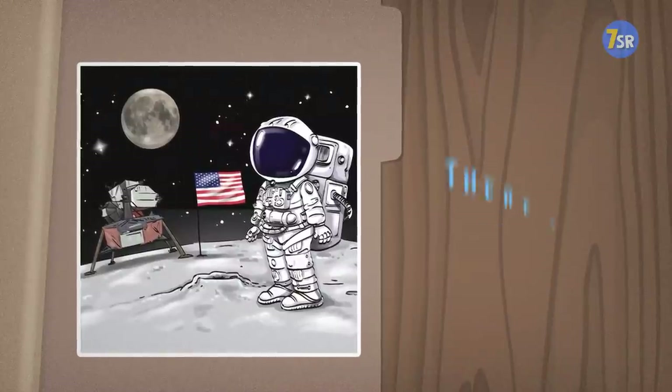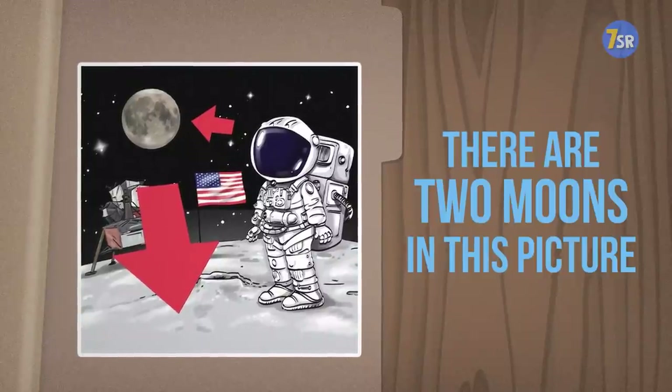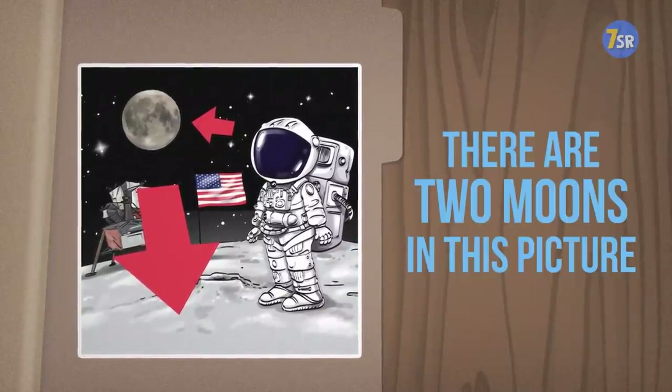Oh my, looks like there are two moons in this picture. In reality, Earth only has one natural satellite, the one and only moon.